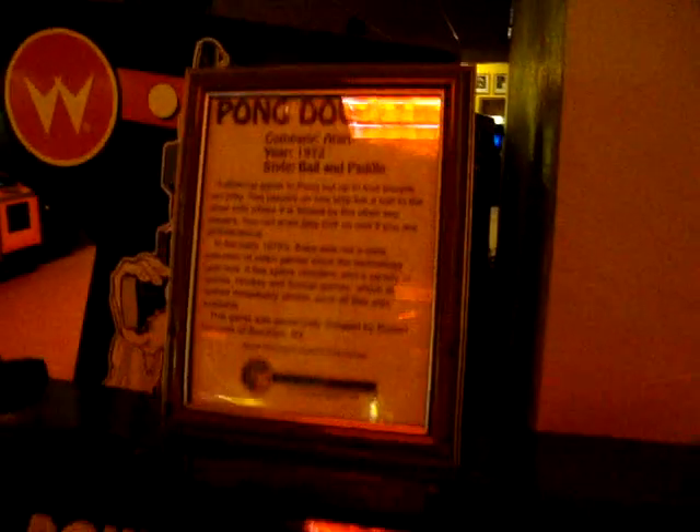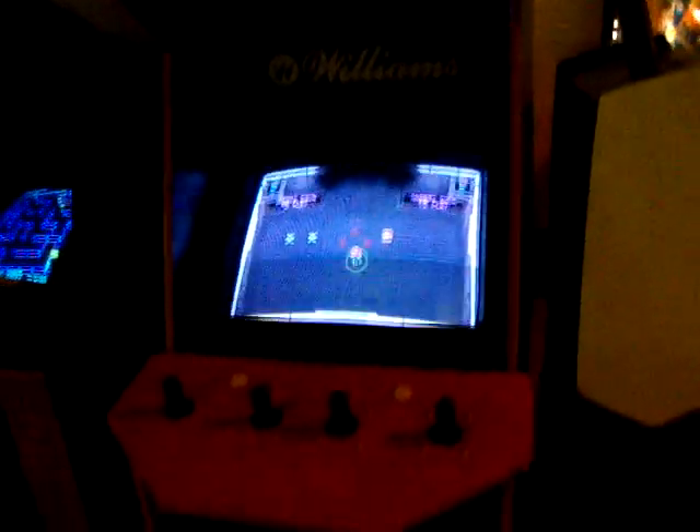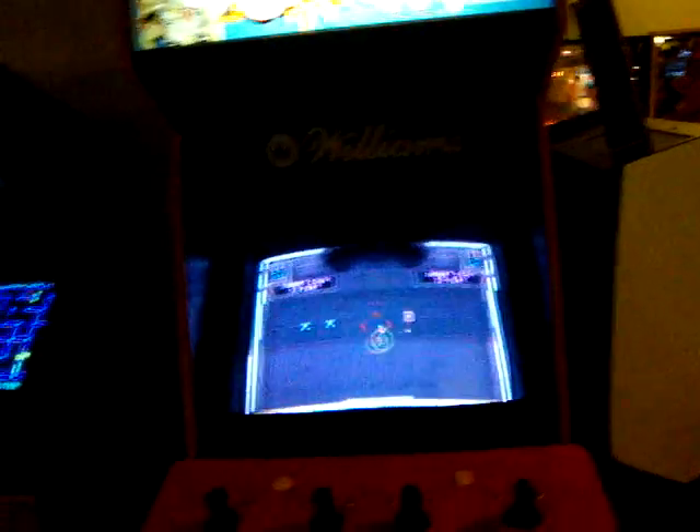I think I should swing around the corner here. They have a really old school Pong Doubles machine — pretty neat. It says Atari 1972, so there's a relic right there. Around the corner here — Smash TV. Played that a lot with my buddy earlier. Great game.